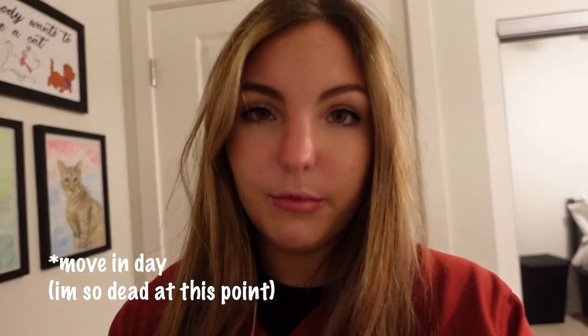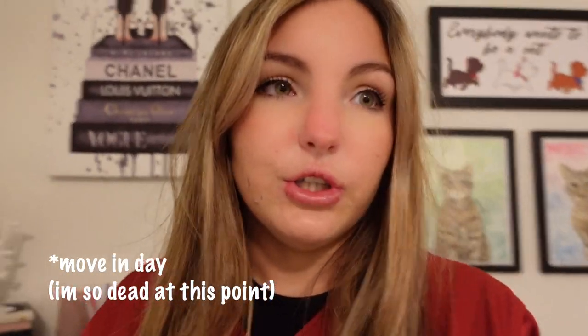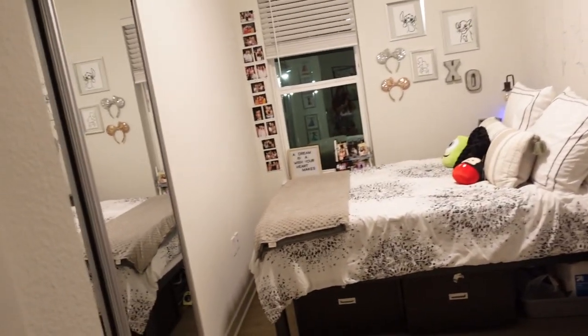12:21. Move-out day is officially over. Here's a little update of what the room looks like — it's not completely done, but today was a long day, so I'm going to say goodnight here.